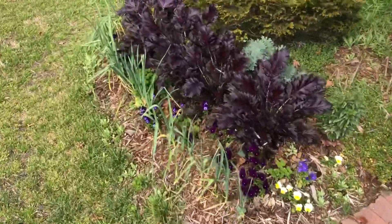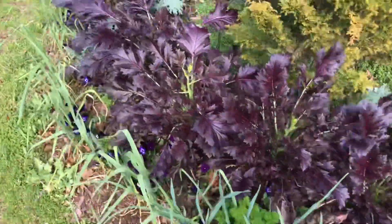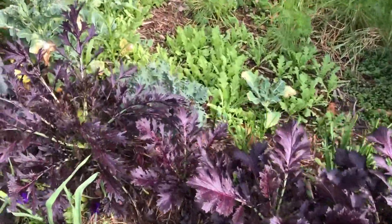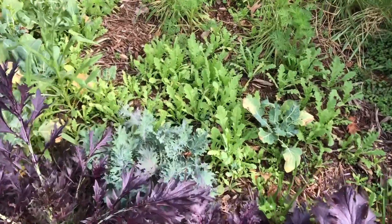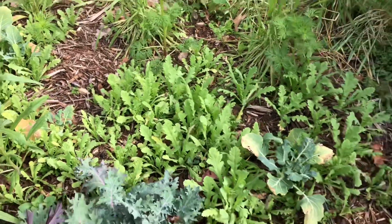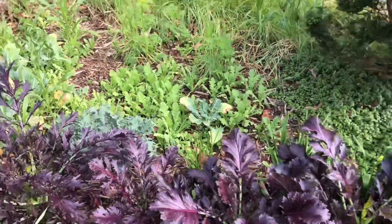Over here is actually where I sowed poppies first — these were done in October. They're smaller than the self-sewn ones but they're growing really well, and I know these are going to be so showy.